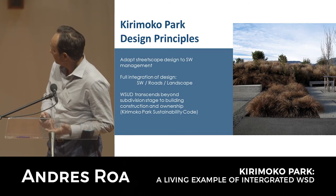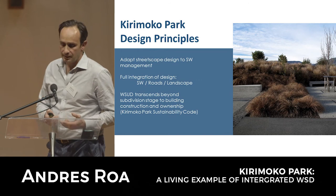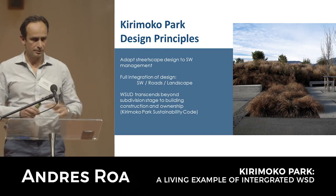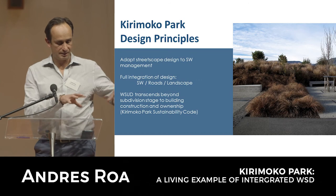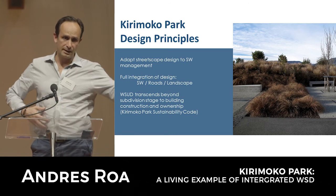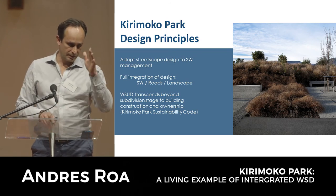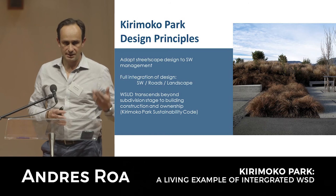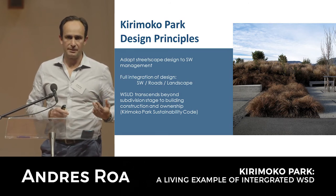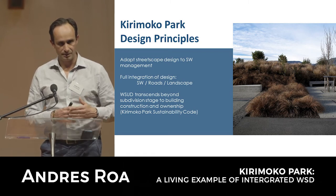The idea is to adapt the streetscape to stormwater management and integrate stormwater with roading and urban design elements. All the building platforms were designed and positioned carefully to ensure lake views were guaranteed for each of the 130 lots. With that came the building envelopes designed with color schemes and requirements around materiality and fencing - everything was thought out, not just a subdivision but the whole thing.